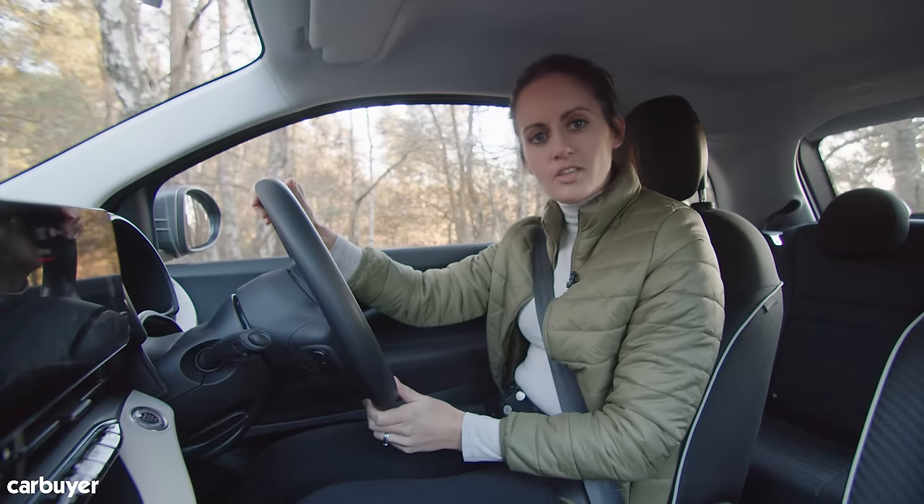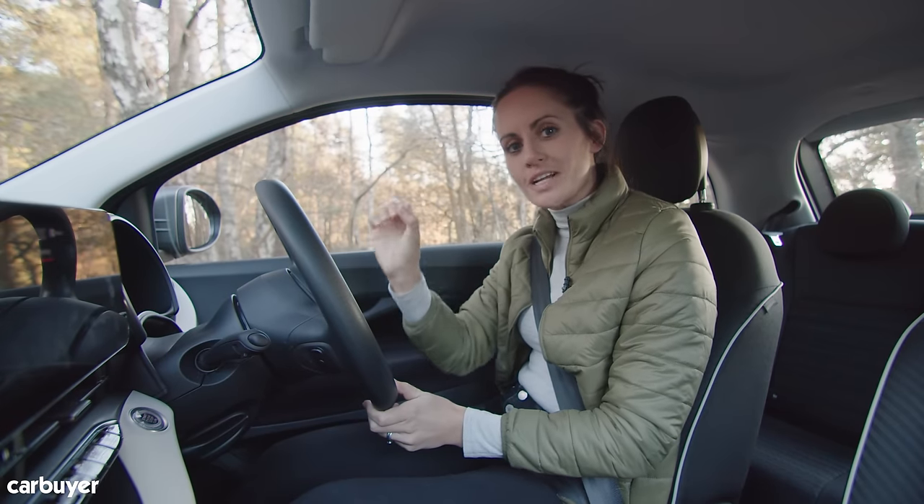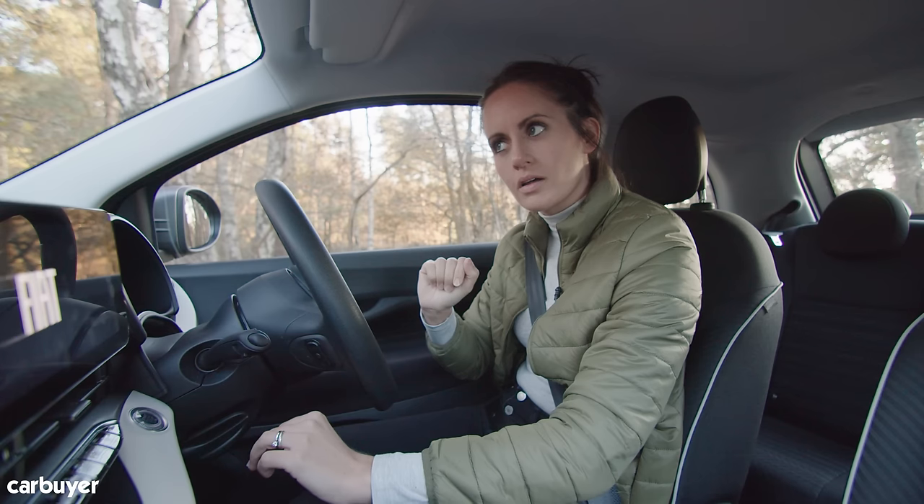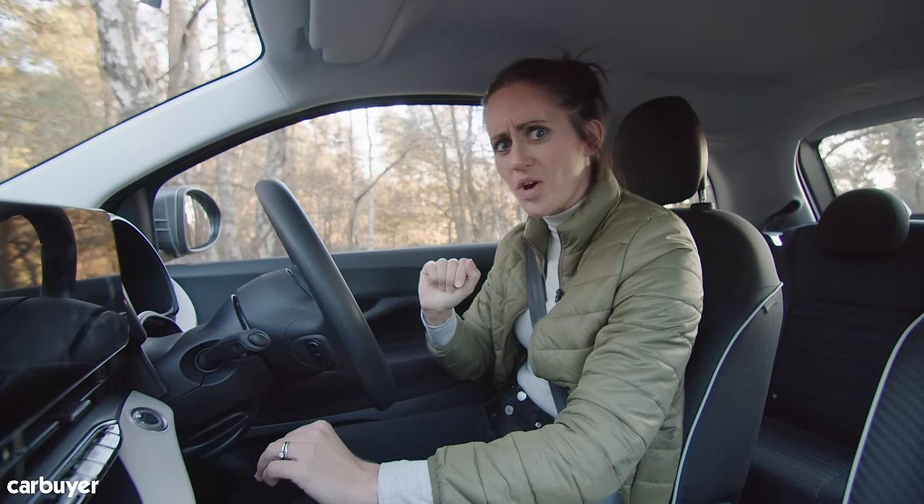One more thing — when you turn the car off it plays a really creepy song. It sounds like it's from a horror film. I don't want to hear that at night.